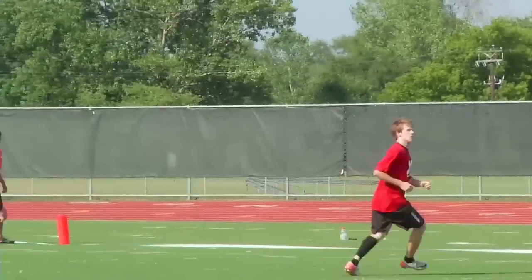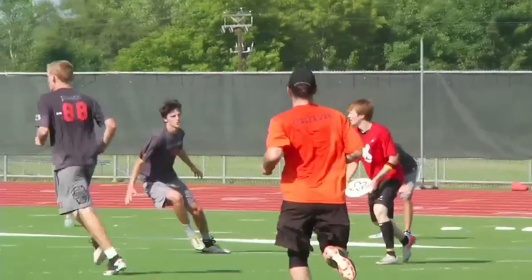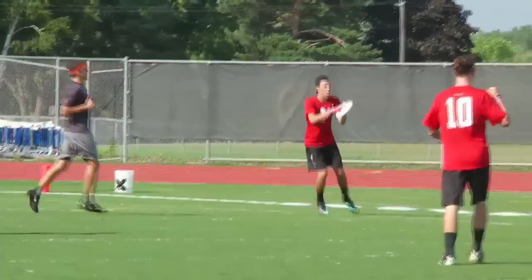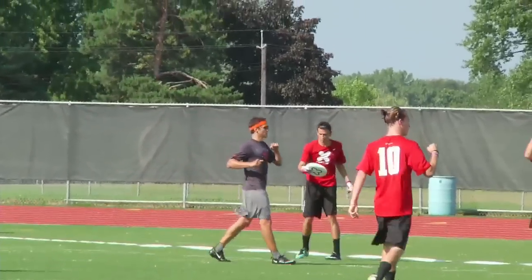Second half, NextGen throws — taking over the game. Phillip Haas with his second assist, a beautiful inside-out break. Tyler DiGirolamo is excited.